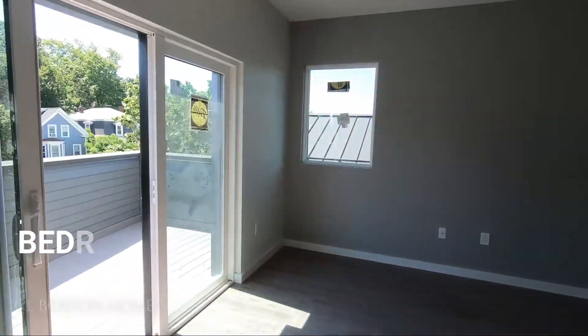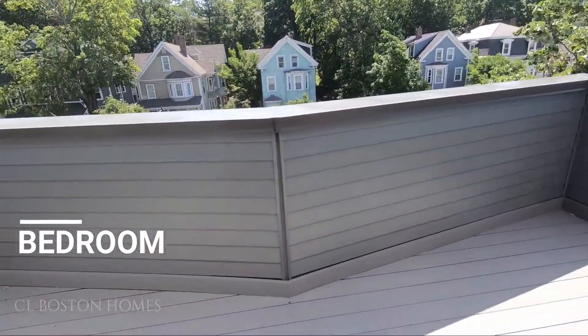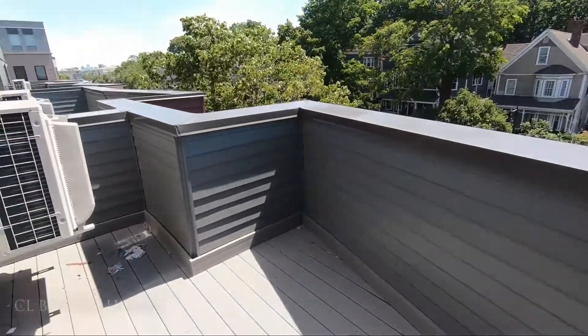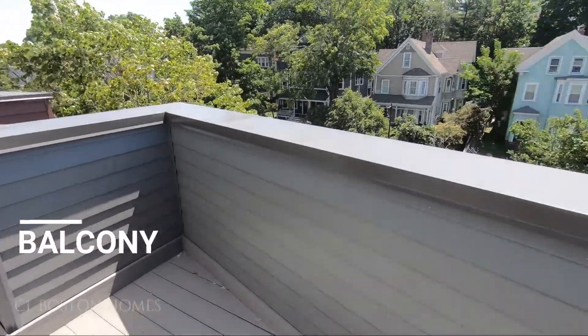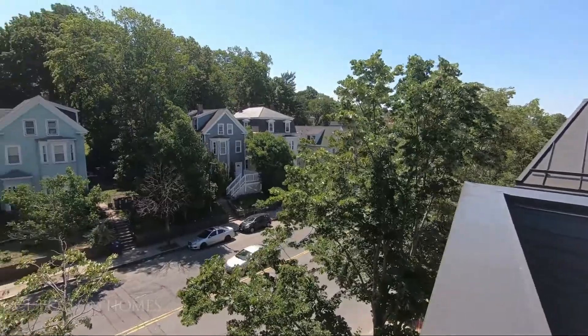Welcome to this lovely one-bedroom in High Park. Stepping out into this beautiful balcony with a beautiful tree line view.